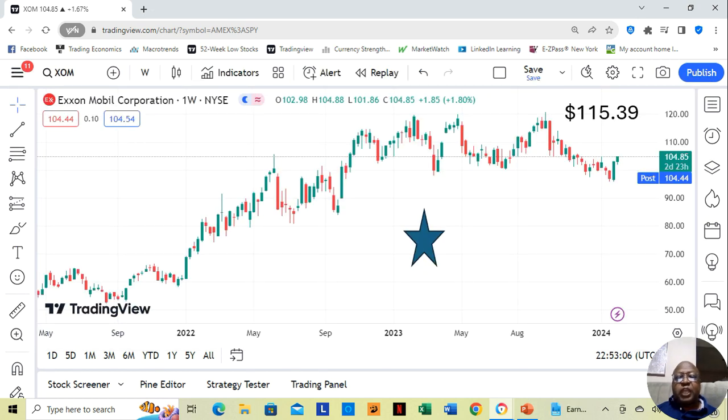Next we have ExxonMobil. They're a one-star, currently at $104.85 a share. Yahoo analysts estimate they can move up to $115.39 a share in the next 12 months.